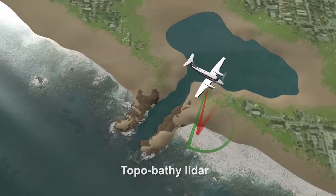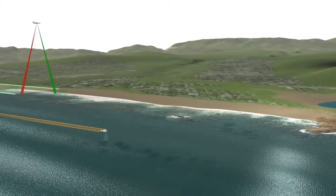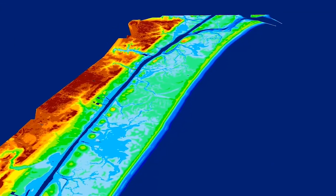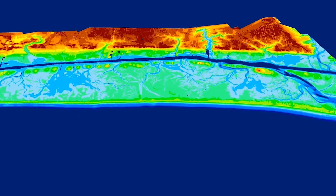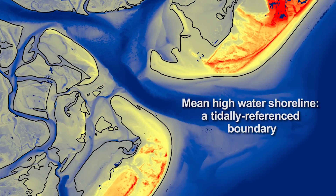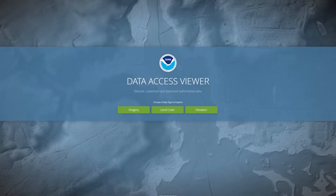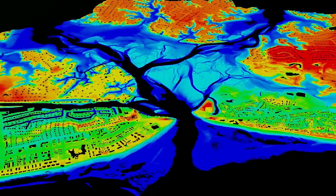Topobathy lidar collects wide swaths of elevation data on both land (topography) and in shallow water areas (bathymetry). Bathymetric data has historically been difficult to acquire in highly dynamic coastal zones, since NOAA survey ships cannot safely travel close to the shoreline. NGS's topobathy lidar system uses a green laser in a circular scan pattern to penetrate shallow water near the shore. The high-density point data is combined with GPS and other positional data to create precise 3D topographic and bathymetric elevation models. The shoreline is verified using aerial imagery collected alongside the lidar data, and NGS topobathy lidar data is freely available from NOAA's Digital Coast.